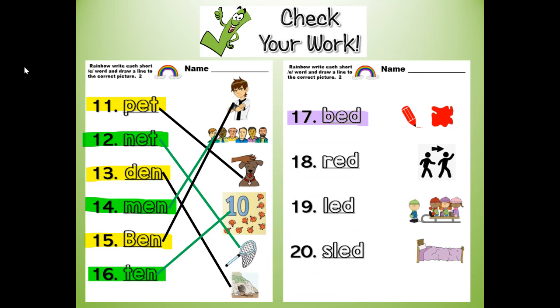Number 17: bed, B-E-D. I slept in the bed. Number 18: red, R-E-D. I love the color red. Number 19: led, L-E-D. She led the group on the hike — she led the way. And finally number 20, rhymes with bed, red, and led — sled, S-L-E-D. They sled down the hill, or they are riding the sled.